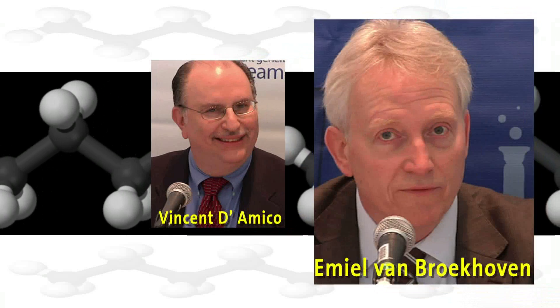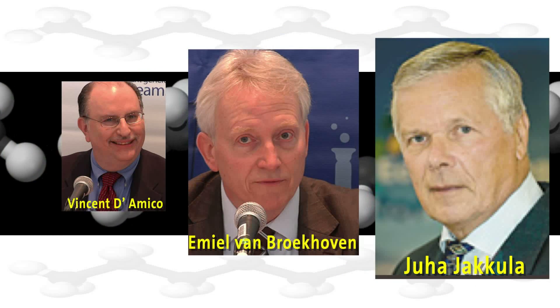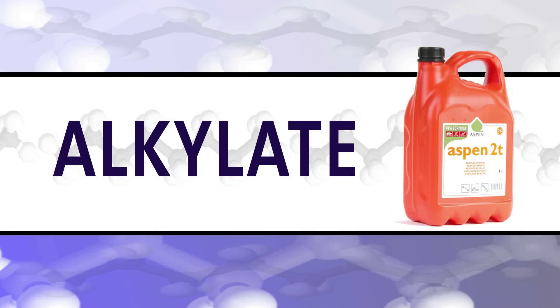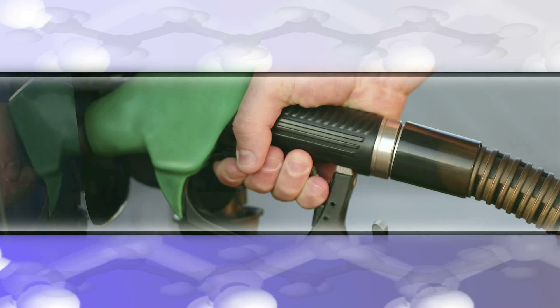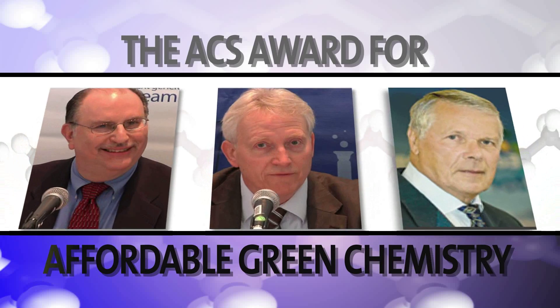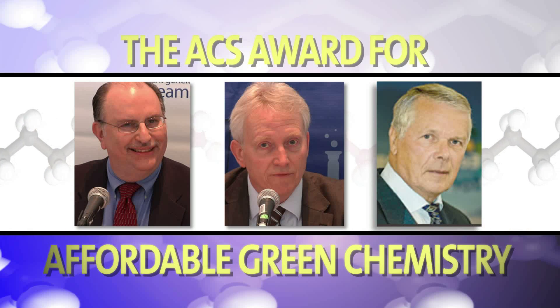Vincent D'Amico, Emil von Brukhoven, and Juha Yakula invented an environmentally friendly process for making a key gasoline ingredient called alkylate — an ingredient essential for greener gasoline. The American Chemical Society selected those three scientists as the 2010 winners of its Award for Affordable Green Chemistry.